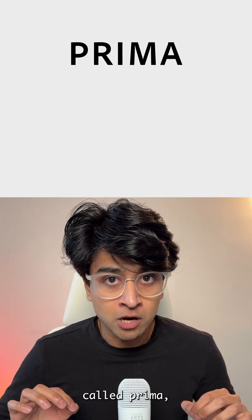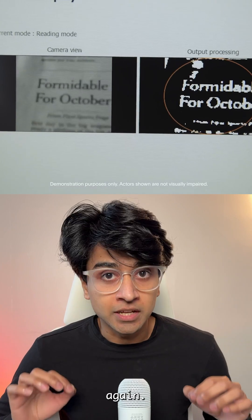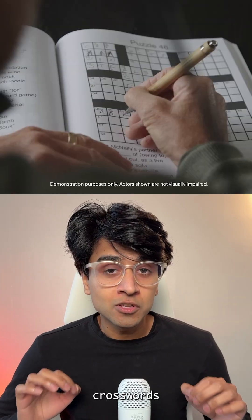Imagine being legally blind, then finishing a crossword puzzle thanks to a tiny retinal chip and smart glasses. Science Corporation is working on an implant called Prima which has helped patients with advanced macular degeneration read letters and words again. Some even solve crosswords after training.